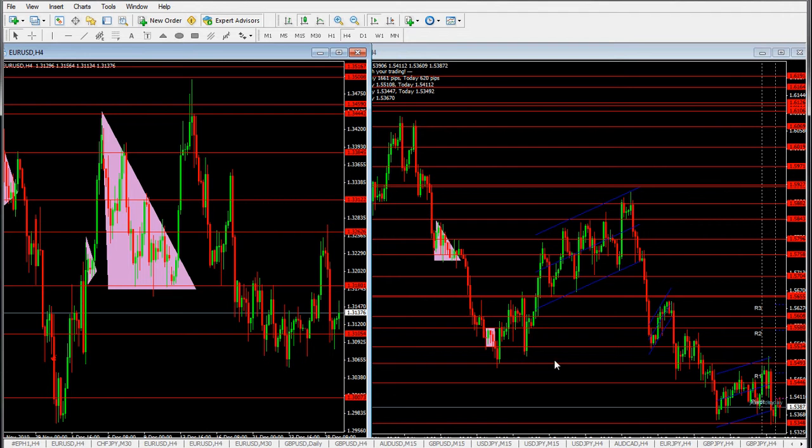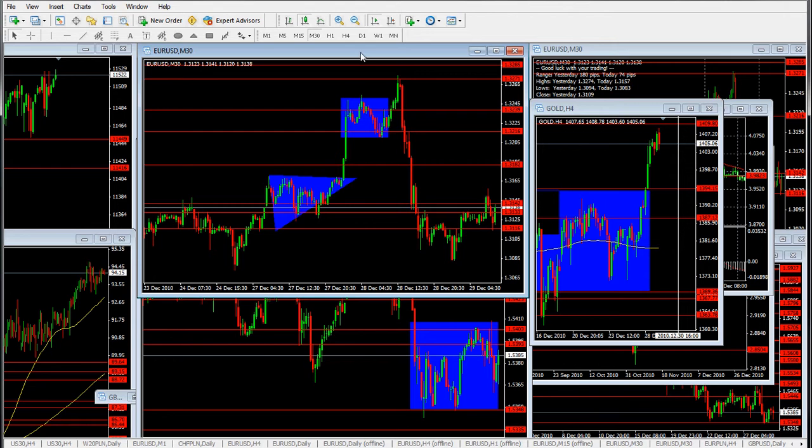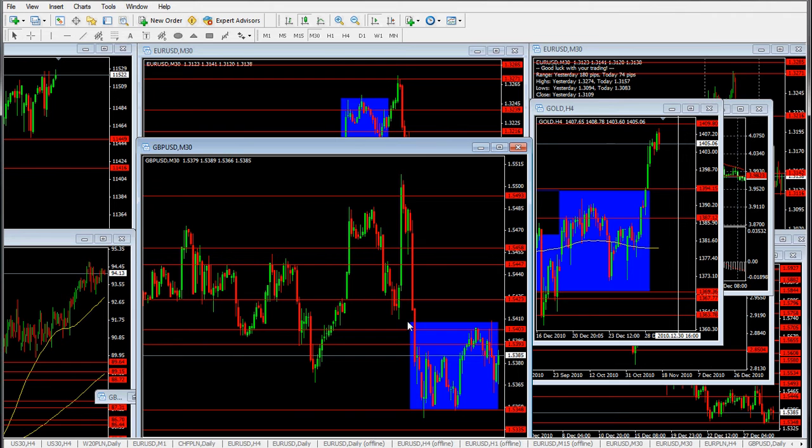Let's take a look at the 30-minute chart. Yesterday I was saying that if pound would be growing, this rectangle pattern here would probably give us some continuation break to the upside and might be continued. But I also said there is strong reason to believe that if pound goes to the downside — like it happened — it will bring euro-dollar to lower levels. And that's what really happened: pound shot up briefly, then came back to lower levels, driving euro-dollar lower and lower.